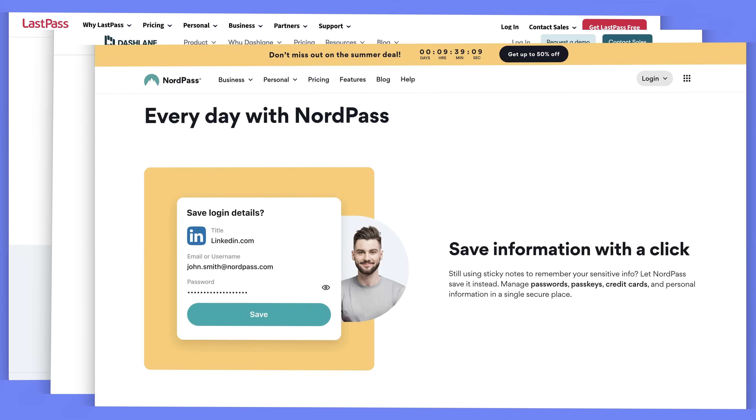LastPass, Dashlane, NordPass — none of the above. After eight years, I think I'm close to switching to something new, and today I'll share why I've used my password manager for so long, what's on the horizon, and all of the things I'd suggest you factor into your password management to keep yourself safe online.